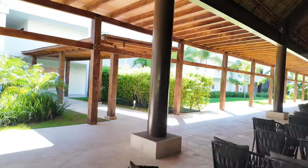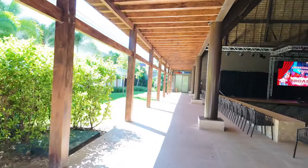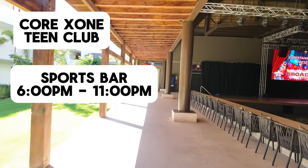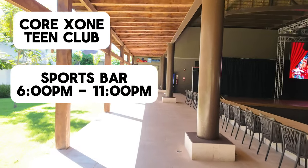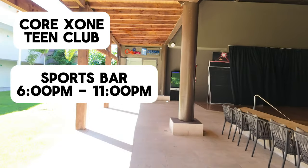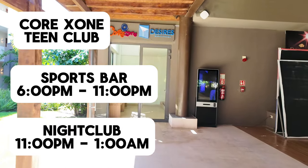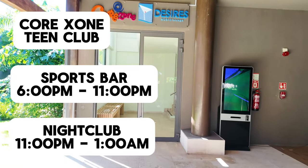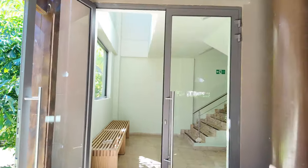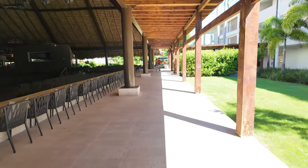Down here to the right is where you'll find the teen club Core Zone and the sports bar and nightclub. The sports bar opens at, I believe, 5 pm until 11, and then it becomes a disco nightclub until around 1 am. We haven't had a chance to go in there yet, although our butler did arrange to open the sports bar early last night to watch the Orioles playoffs game.